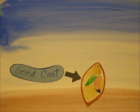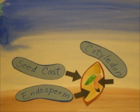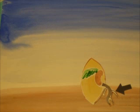If we look inside, we see the seed coat, the endosperm, and the cotyledon. As the seed swells with water, the seed coat splits and out comes the primary root.